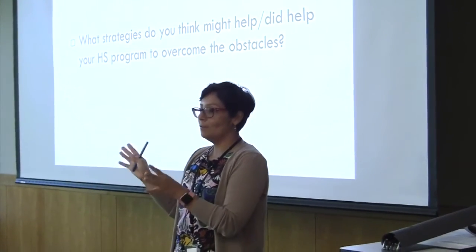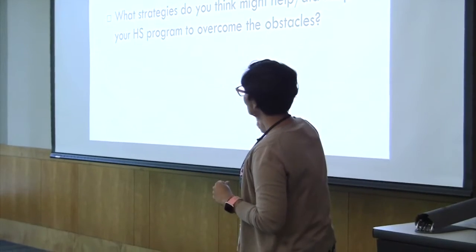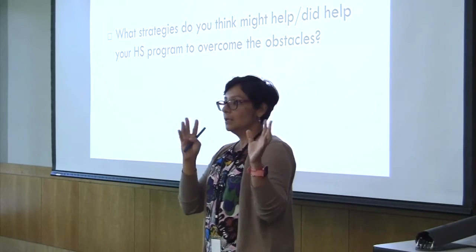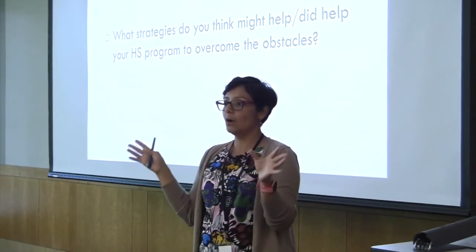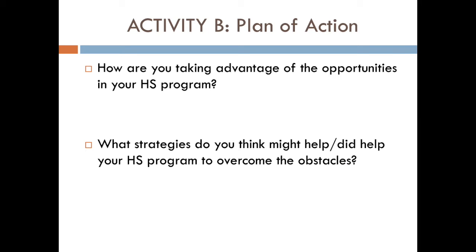For this next part of the activity, we want to take just a few minutes to answer these two questions. Think of the description you gave about your program. Think about the challenges and obstacles that you have in every different program you are working with, and try to answer these questions.